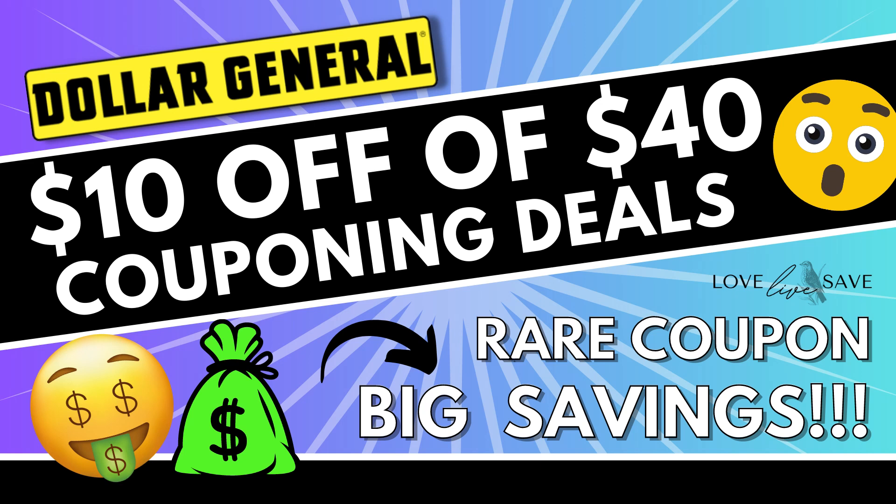Hey, welcome to Love Live Save. When I saw that $10 off $40 coupon in the Dollar General app yesterday morning, I was so excited to work on these coupon deals. This is such a rare coupon and an awesome opportunity for us to stock up for super, super cheap this Saturday, September 2nd.